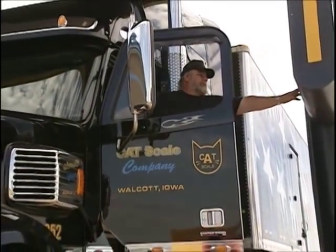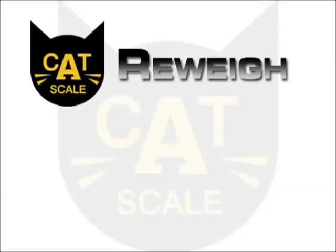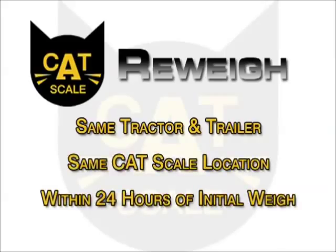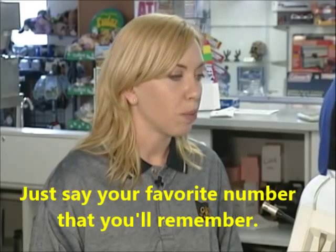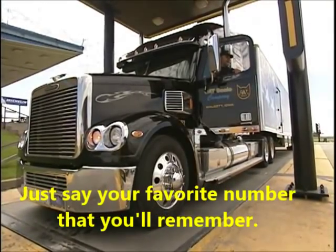Press the intercom button outside your cab and you'll be greeted by the Waymaster. Welcome to CAT scale. Is this your first weigh or a re-weigh? Please note that to qualify for a re-weigh, you must be weighing the same tractor and trailer at the same location within 24 hours of the initial weigh. The Waymaster will then ask you: May I have your truck number, please? This assures you of getting the right ticket at the fuel desk.